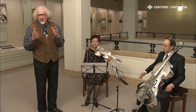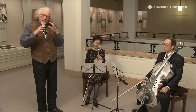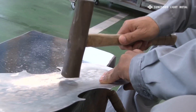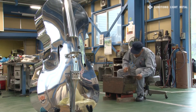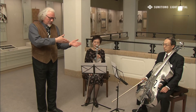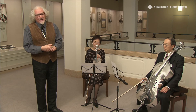By applying 3D sheet metal forming technology to the same type of aluminum sheet used for Shinkansen noses, Yamashita Kogyo-shou has also manufactured violins and cellos. Together, the Shinkansen and the aluminum cello could be described as a fusion of high technology and art.